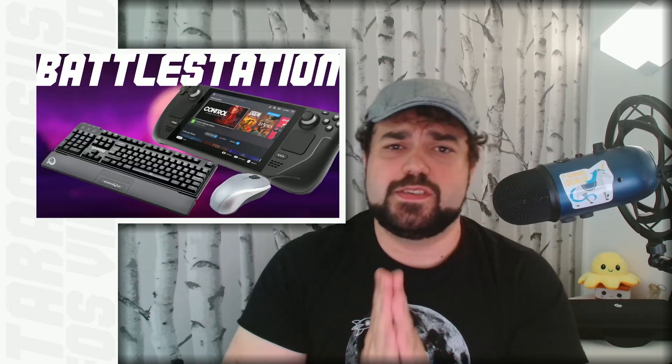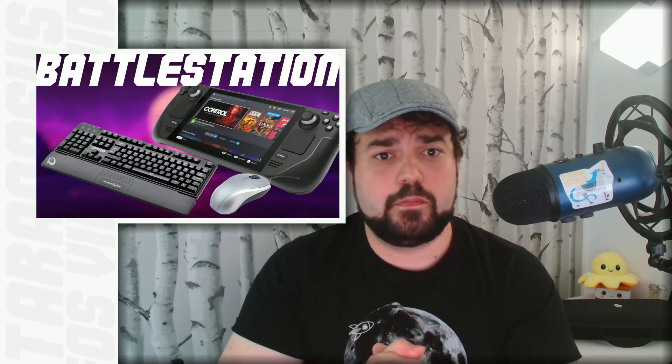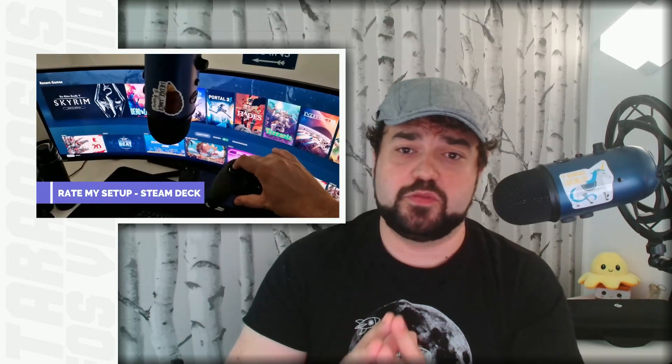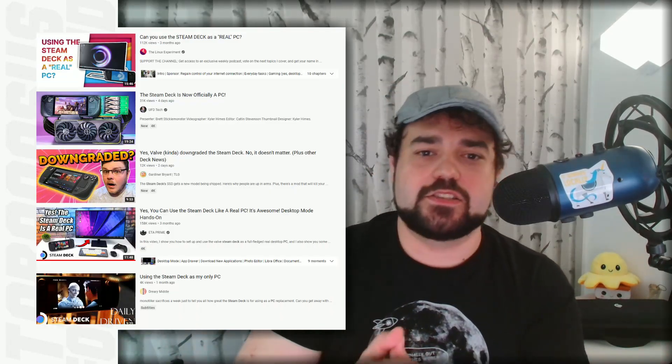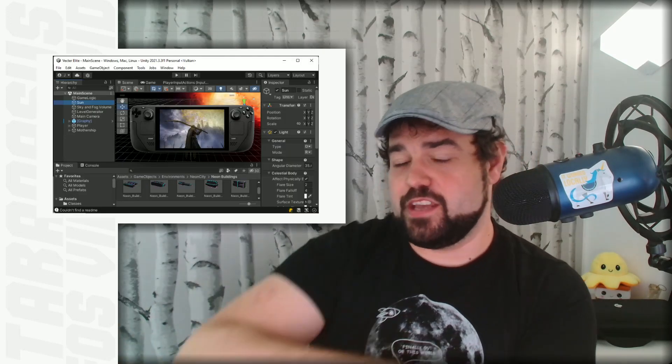So is it actually possible to use your Steam Deck as your main PC? Yes, absolutely, no doubt about it. I don't need to make a video about that — there are multiple articles and YouTube videos answering this exact question. I even made a quick short video showing the Steam Deck connected to my main setup and running flawlessly. But I want to push the envelope a little. I want to go full circle. What if I can build a game on the Steam Deck and then run it on the Steam Deck, without ever touching any other PC? Is that even possible?